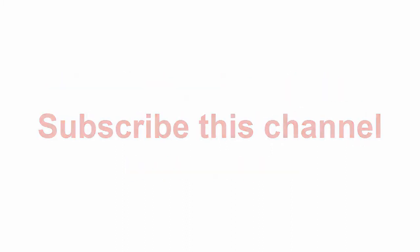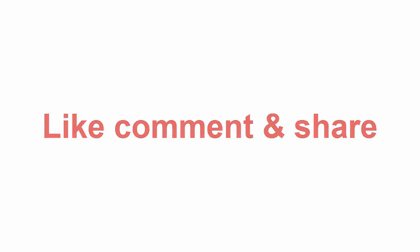Check the description below for the link and more items. Thanks for watching. Subscribe to this channel, like, comment, and share.